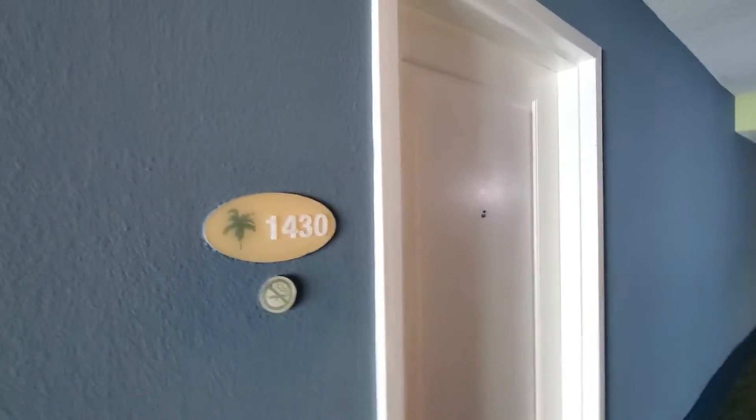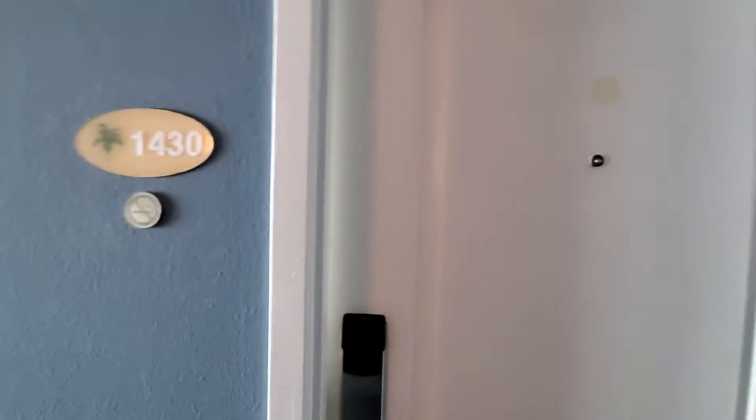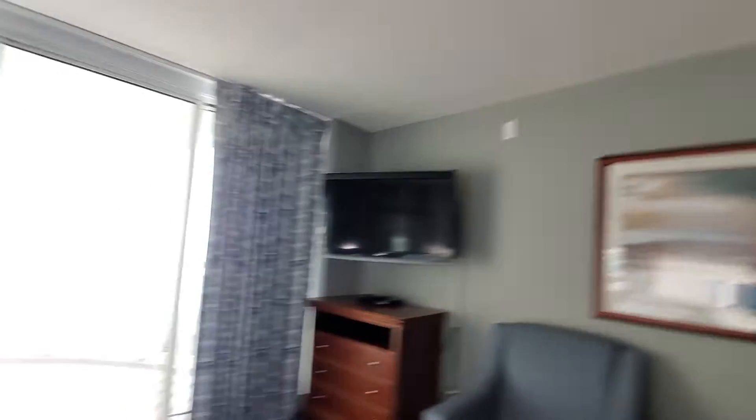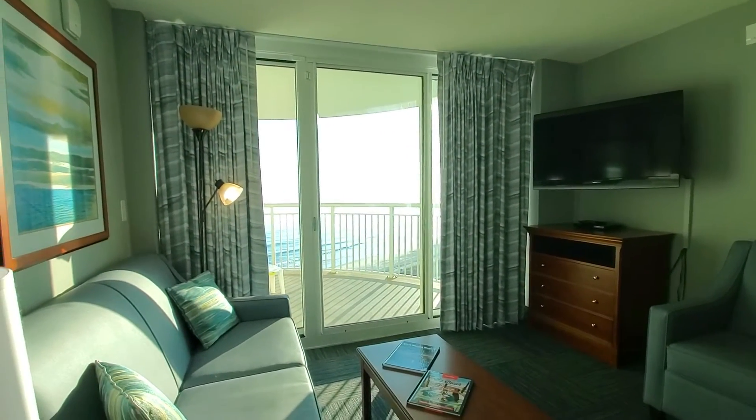I've done a tour before on the Avista Resort. It's probably the most popular resort here in North Myrtle Beach. The location you absolutely cannot beat — it's just a couple blocks from Main Street and it's right on the ocean.